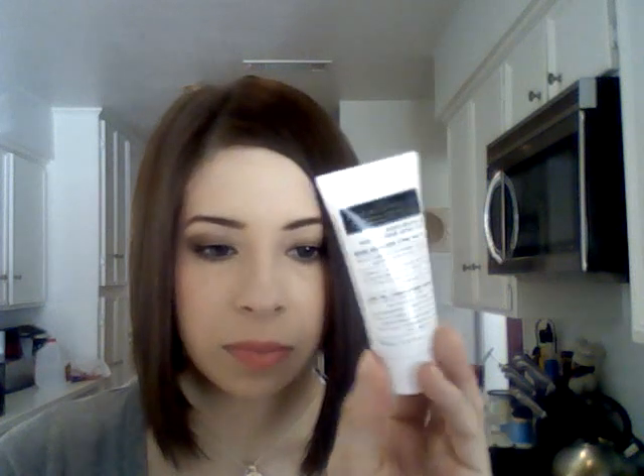Next is the VMV Hypoallergenic's Re-Everything Face, Hand, and Body Lotion. It simplifies your skincare routine as an all-over lotion, eliminating dryness on both face and body in one fell swoop. It's a pretty cool lotion you can use anywhere, and since it's hypoallergenic, I think I might use this on my kids — especially my son.